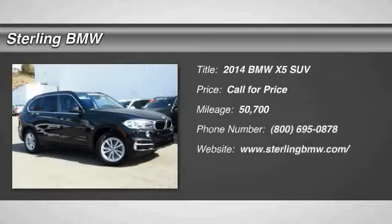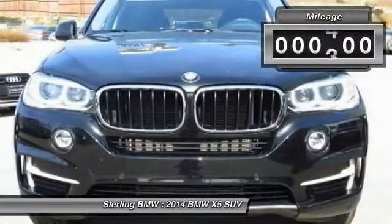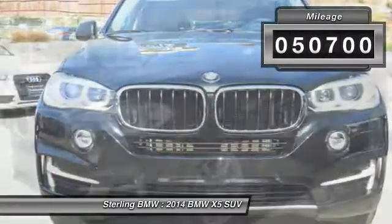The 2014 X5. The BMW X5 is an award-winning performance, space, and efficiency vehicle. This vehicle has less than 55,000 miles. Here are some of this vehicle's great options.